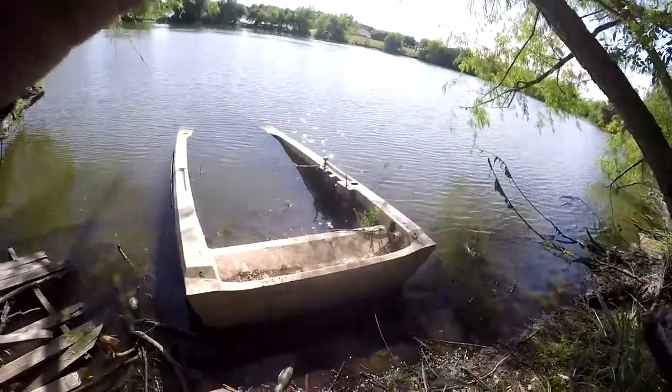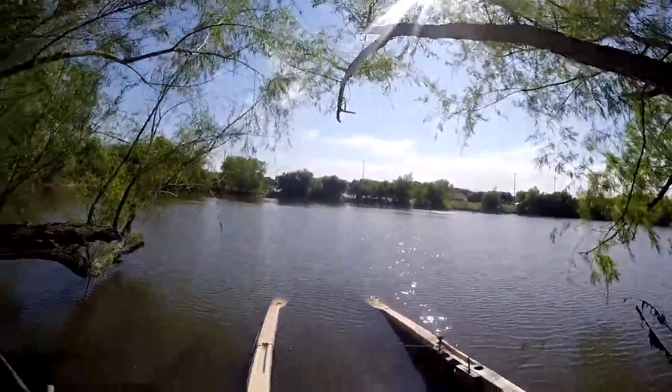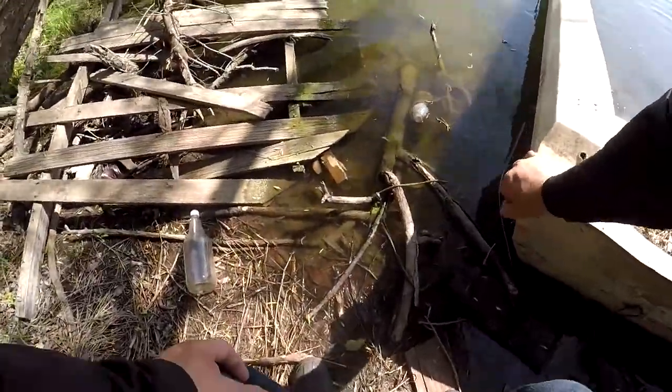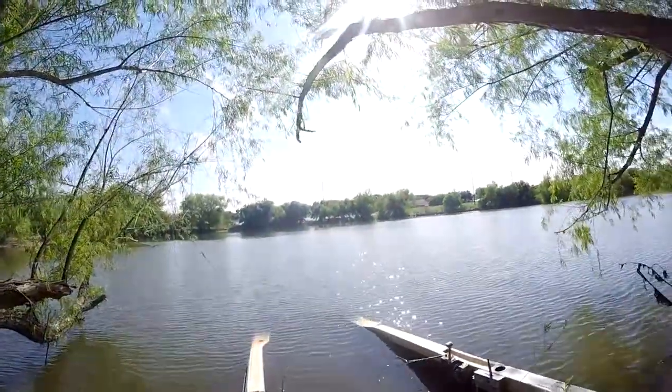There we go — it's an old boat. It kind of looks like somebody pulled it up out of the water some, but the water is also a lot higher than the last time I was here. Still got some buoyancy to it.